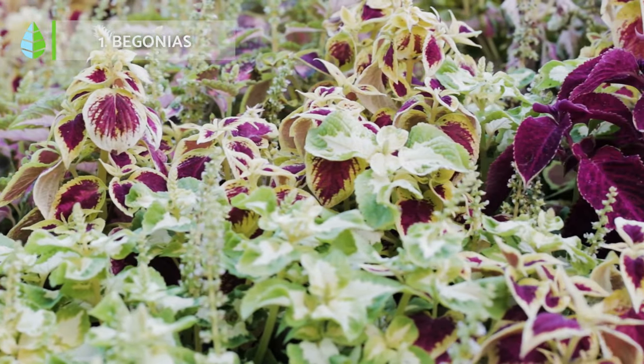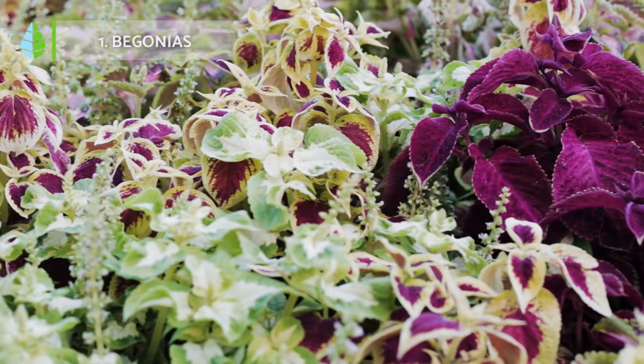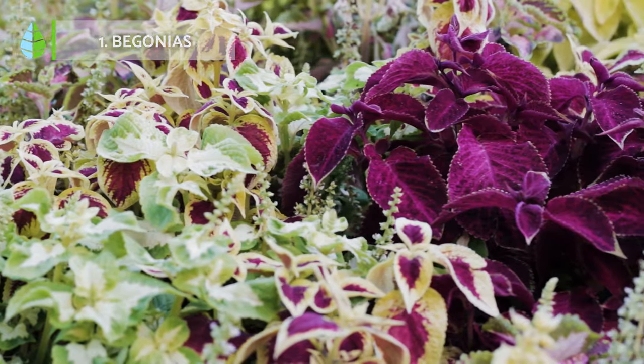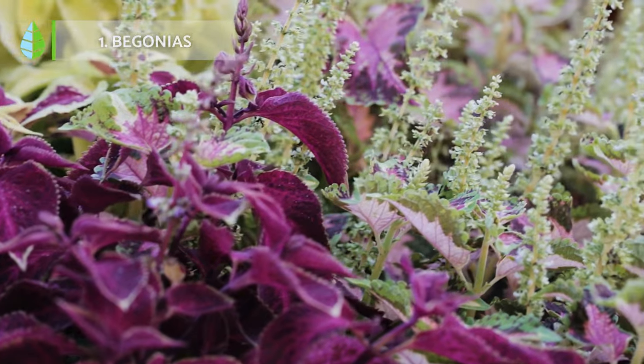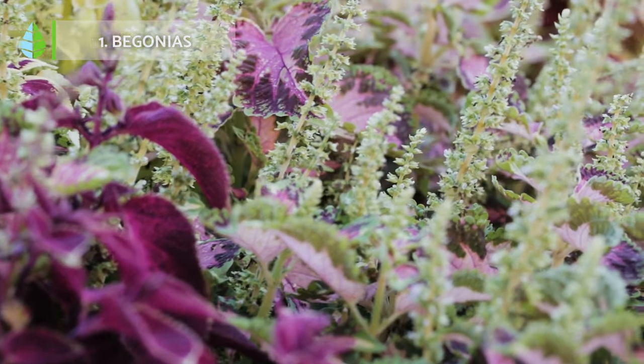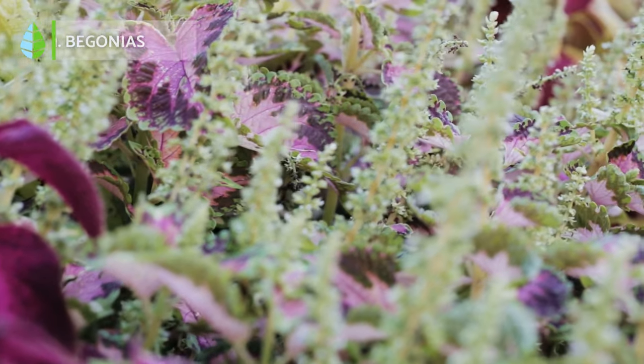These adaptable plants thrive in temperatures between 18 to 20 degrees Celsius and prefer semi-shaded environments, as direct sunlight can cause leaf burn.